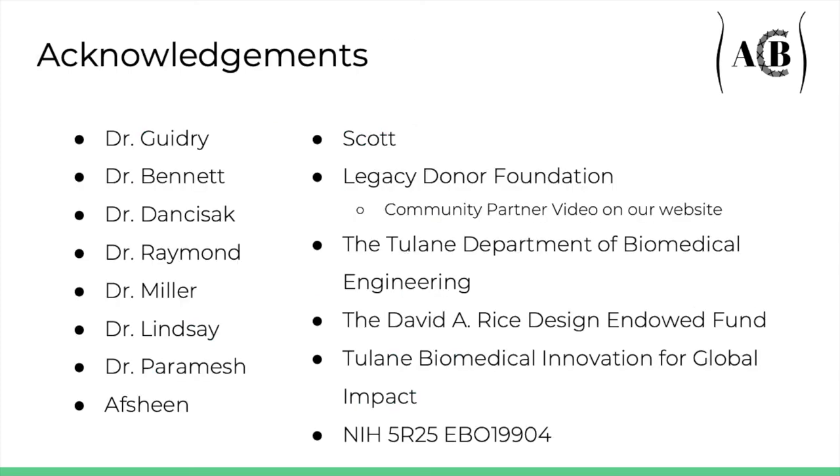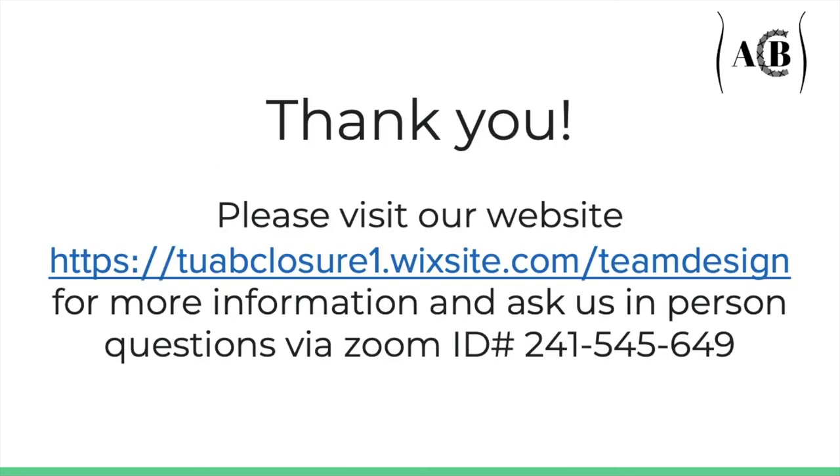We would like to acknowledge our faculty and industry mentors, the teaching team, and our community service partner, the Tulane Biomedical Engineering Department. Our sponsors include the David A. Rice Design and Down Fund, the Tulane Biomedical Innovation for Global Impact, and the NIH grant. For information about our community service project with Legacy Donor Foundation, please take a look at our website. Thank you.